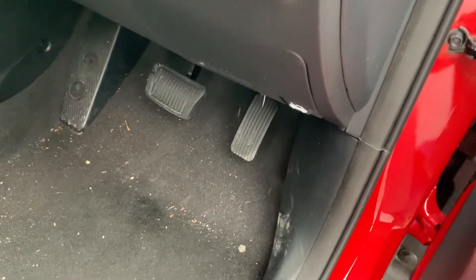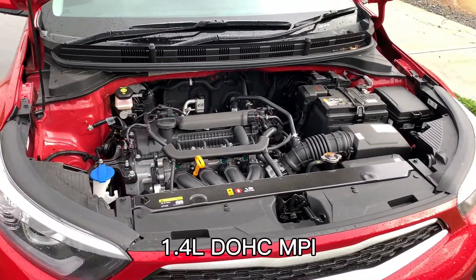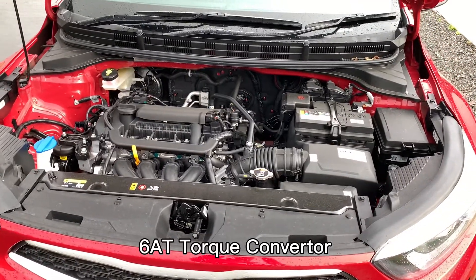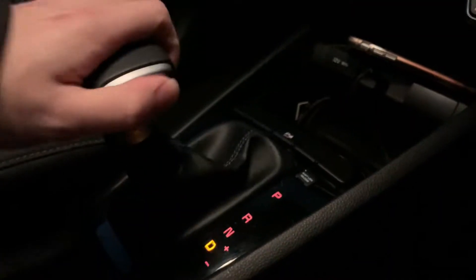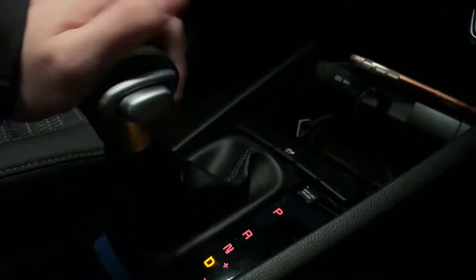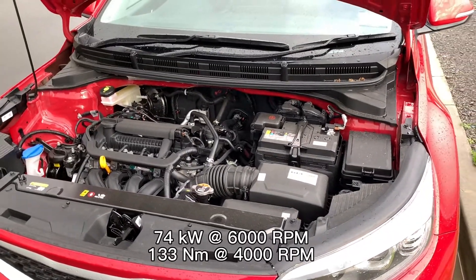We pop open the hood by pulling this latch over here, and we have a 1.4L naturally aspirated 4-cylinder engine, and a 6-speed automatic transmission with tiptronic capabilities — meaning if you wish to, you can pop the gear shift over to the right and push up or down to select the gear manually. This engine produces about 100hp and 133Nm of torque.